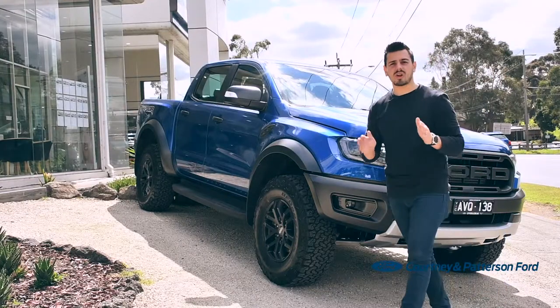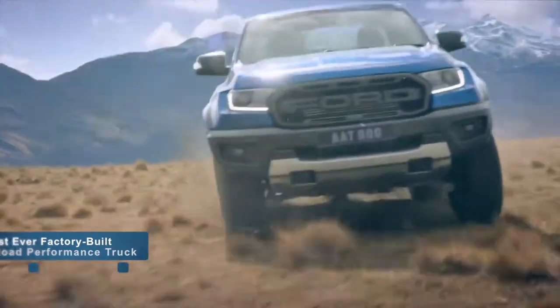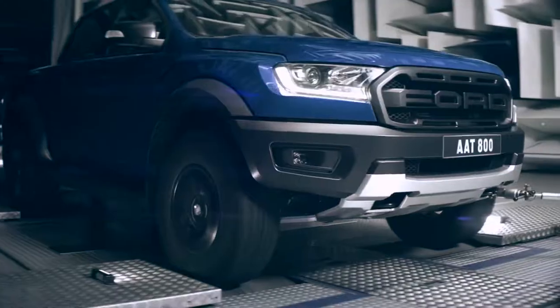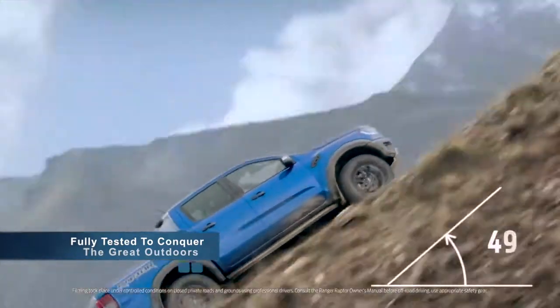This is Australia's baddest, boldest, first-ever factory-built off-road performance truck. And boy, is it tough. It's been uniquely designed, engineered and fully tested to conquer the great outdoors.